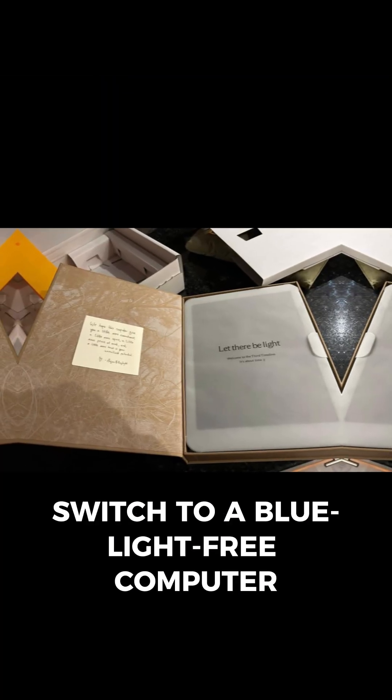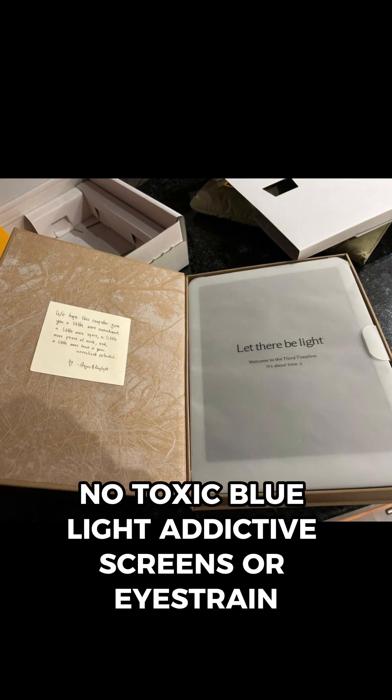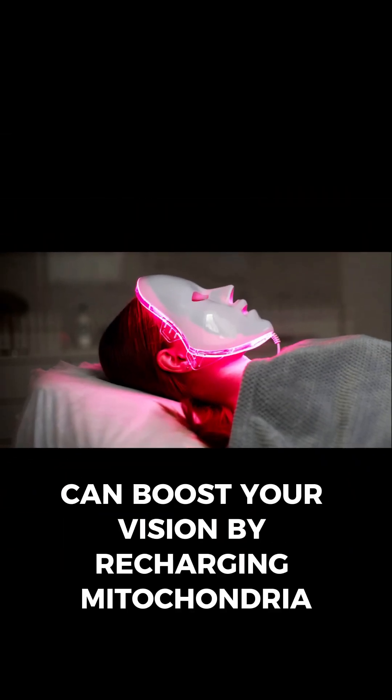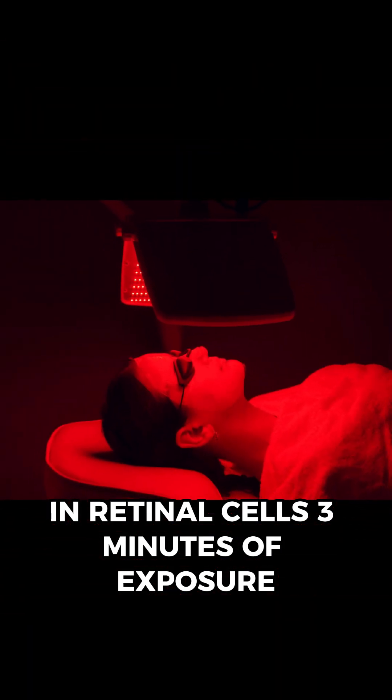Switch to a blue light-free computer. Daylight computer represents tech updated to humanity — no toxic blue light, addictive screens, or eyestrain. Red light therapy, or RLT, can boost your vision by recharging mitochondria and retinal cells. Just three minutes of exposure, one week of improved vision — morning timing only.